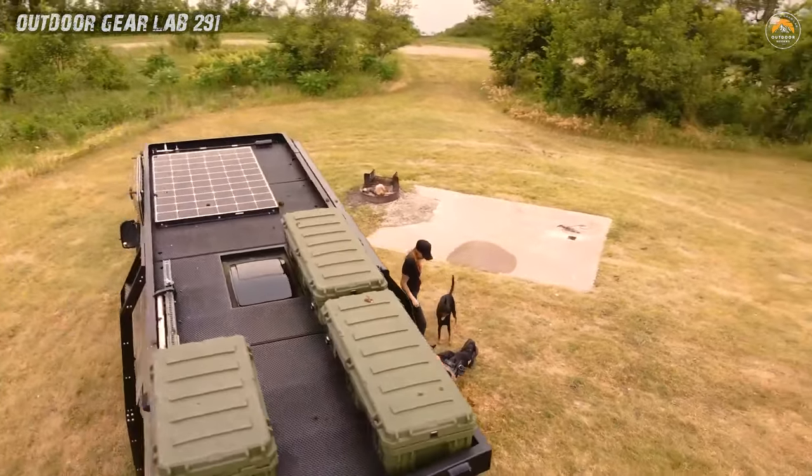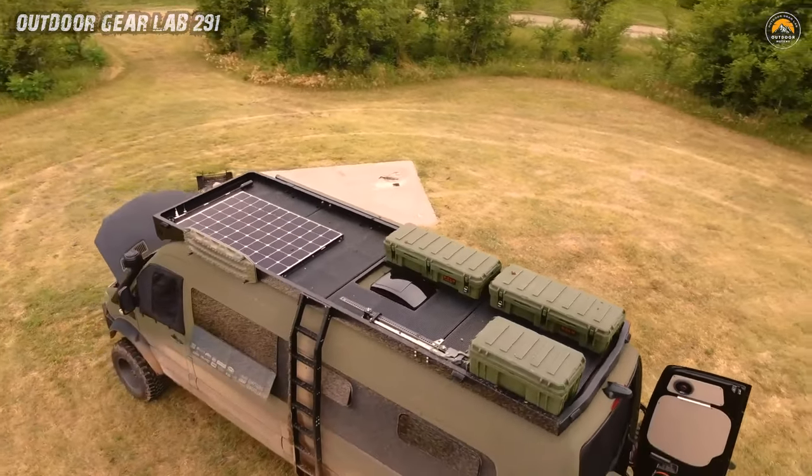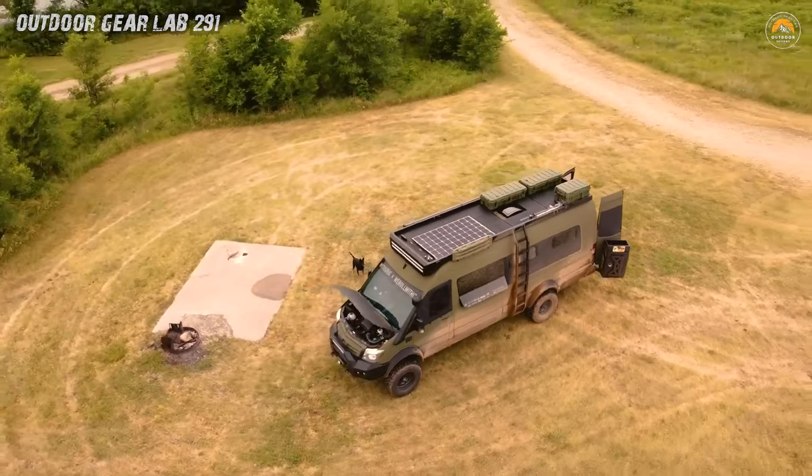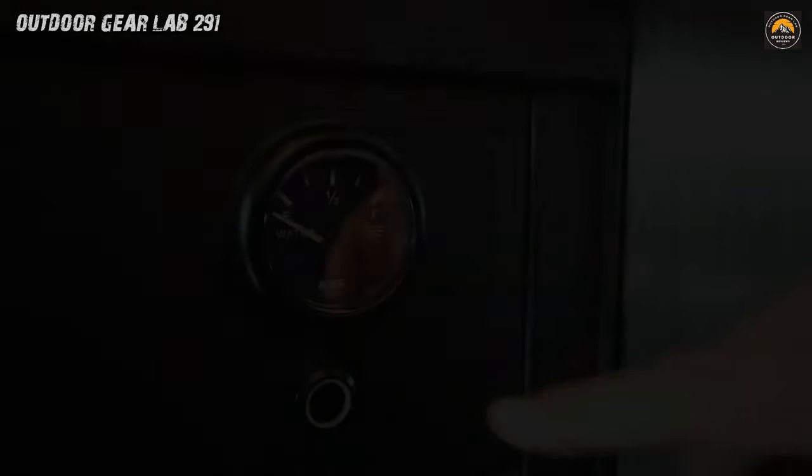With hydronic heat, premium audio, and a Garmin Overlander navigation system, this van ensures you're both pampered and prepared. So, fellow wanderer, buckle up — Bruce Banner is your ticket to off-grid adventures.